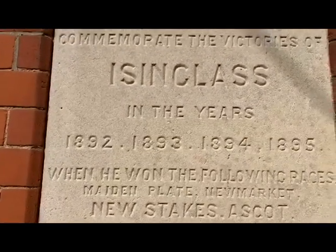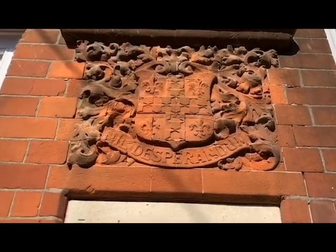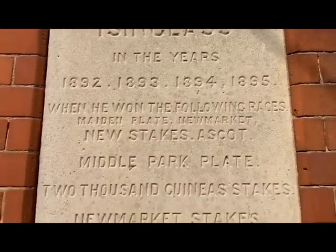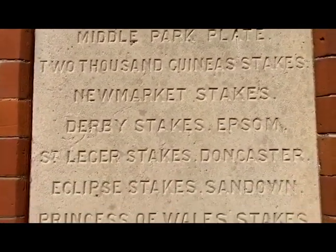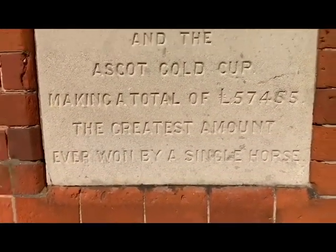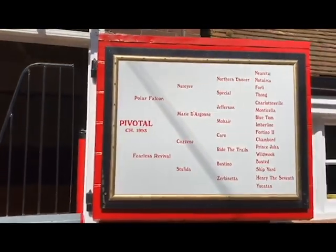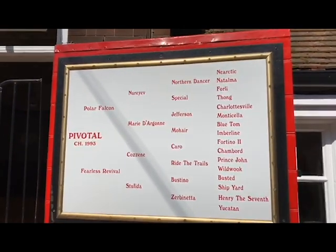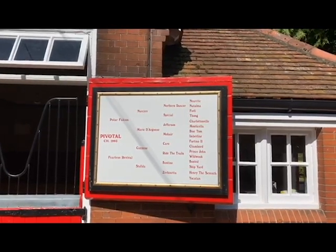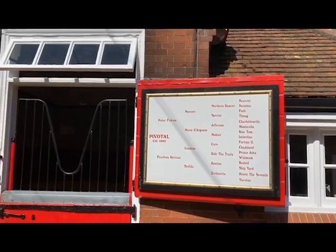And here is the plaque that commemorates this fantastic racehorse, the Triple Crown winner, who is very much the main part of Cheveley Park Stud. This stable now accommodating Pivotal, who needs little introduction — a stallion bred by Cheveley Park Stud, who at the age of 27 is still covering a select book of mares.